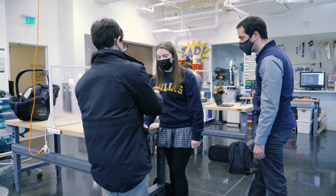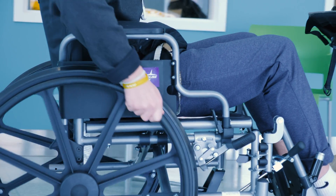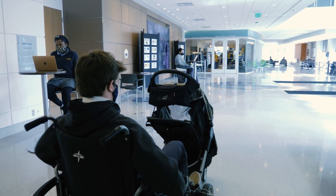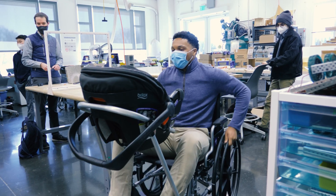I had never really thought about how people in wheelchairs would push strollers, so I thought it was really interesting coming up with an idea to support that. I really like just making new ideas to help people in ways I never thought would be possible.